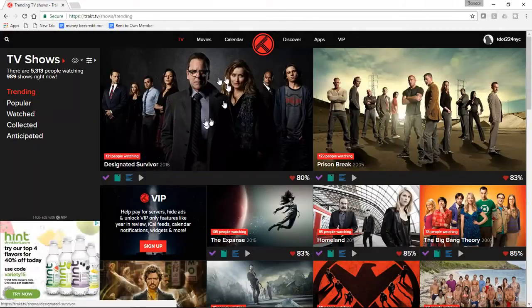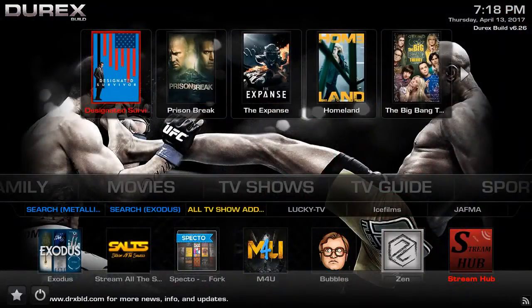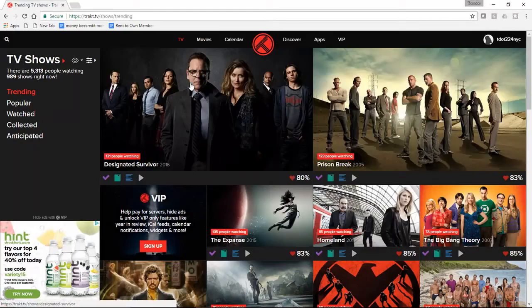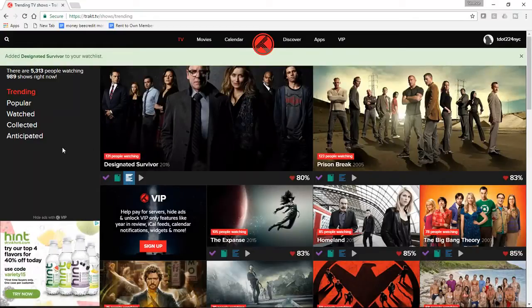Designated Survivor — we have it here in TV. And we'll go back to our Kodi and we see that Designated Survivor is on the list for the top viewed TV shows. So if I wanted to add this to my collection, or in this case I'll add it to my watch list — it depends on how you want to categorize things. I use the watch list, but you can use your collection. So I can add it to my collection — and it's been added to my watch list.